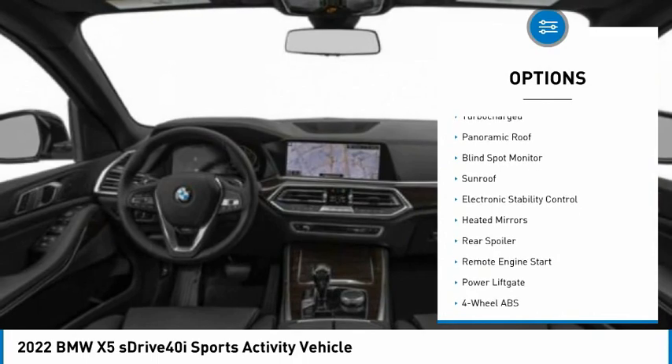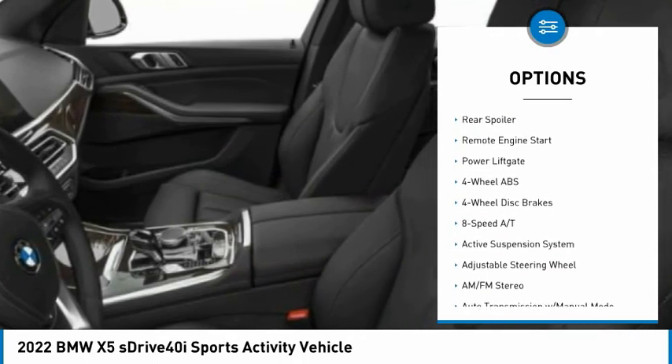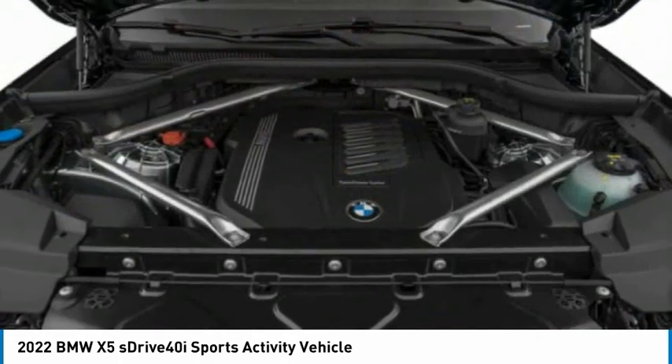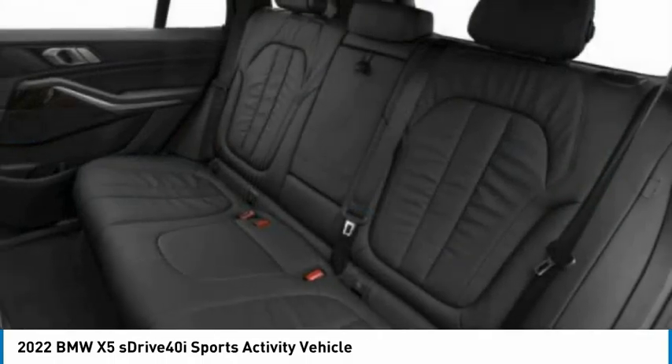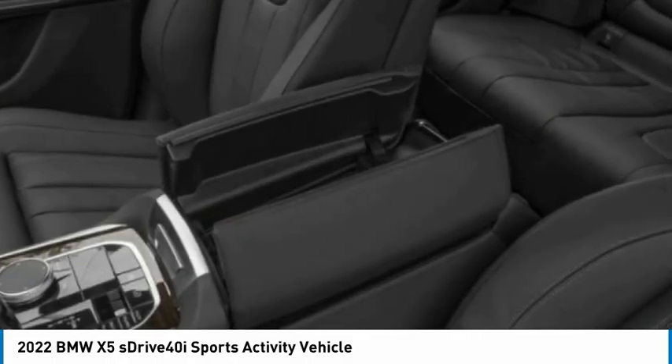Tire pressure monitoring system, turbocharged, panoramic roof, blind spot monitor, sunroof, electronic stability control, heated mirrors, rear spoiler, remote engine start, power lift gate.